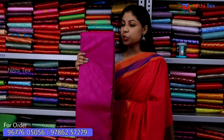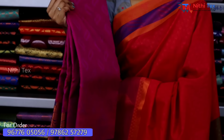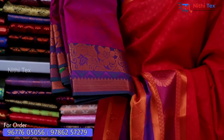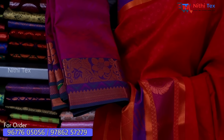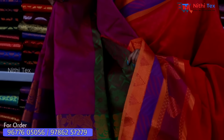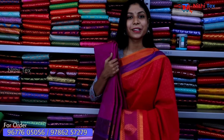Now you are looking at a purple shade sari with a leaf design featuring teal and copper work. You can also see flower designs with various color combinations. Running blouse is included with this sari.